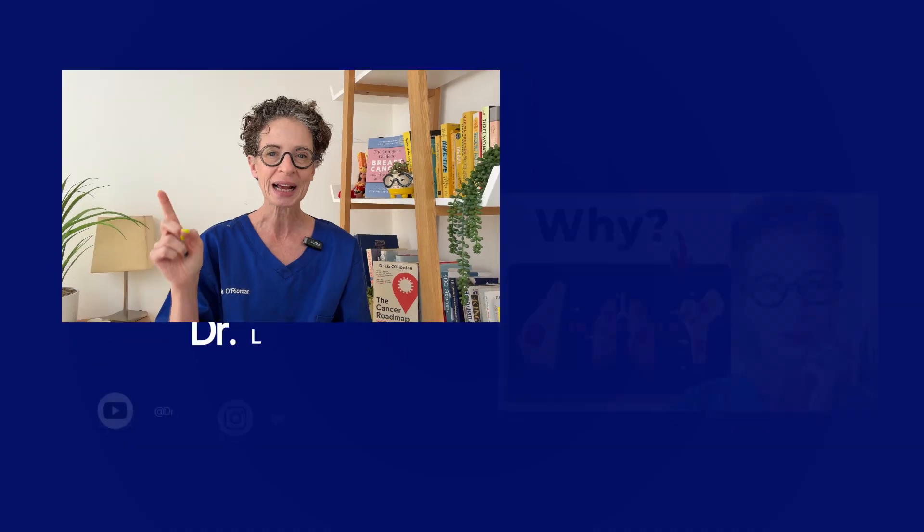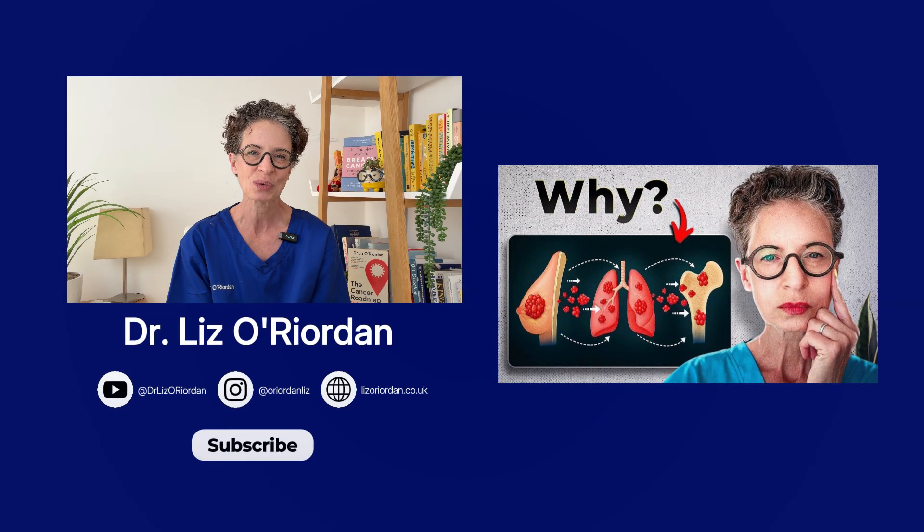If you want to learn more about the latest treatments in breast cancer, check out this video next. I'm Dr. Liz and thanks for watching.